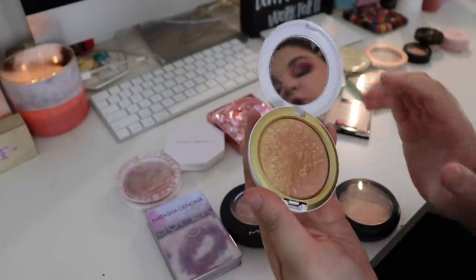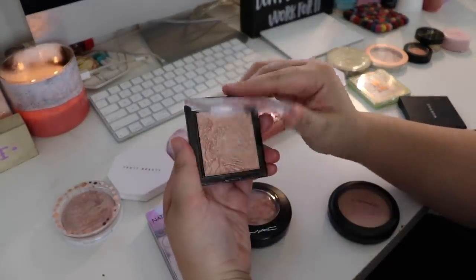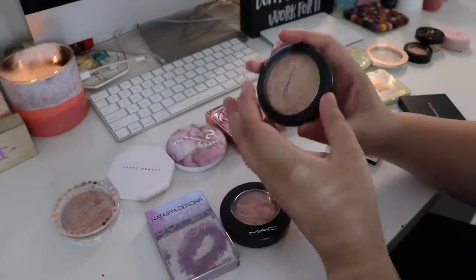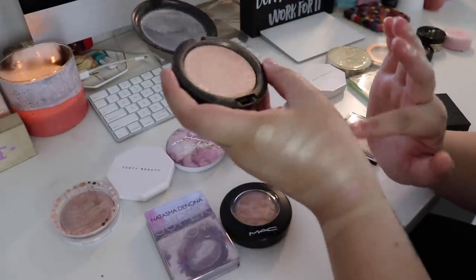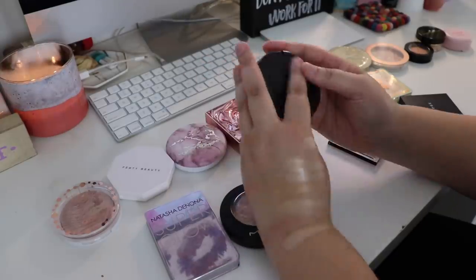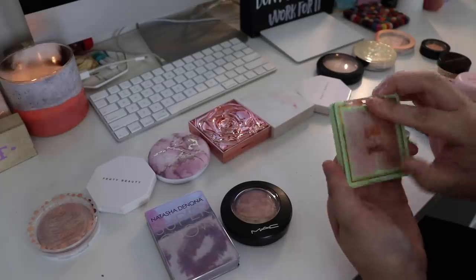This Wet n Wild powder is beautiful - I can't even lie. This is probably going towards the top as well because it's always been one of my favorite highlighters and it's very inexpensive. This MAC highlighter in Gleaming Blush is probably going more towards the end - not because it's terrible, but out of my MAC highlighters this one is my least favorite. It actually was the first MAC Extra Dimension Skin Finish I ever got, so I'm putting it right in the middle.